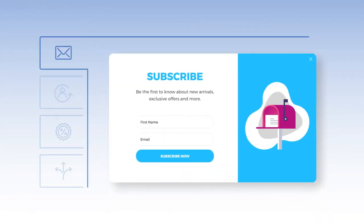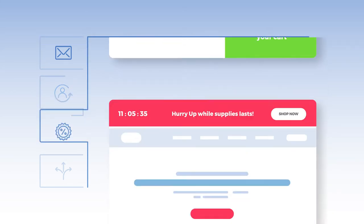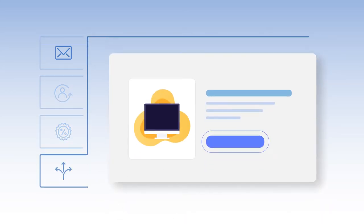Personizely provides various widgets to build your email list, recover abandoning visitors, promote offers, and cross-sell products.